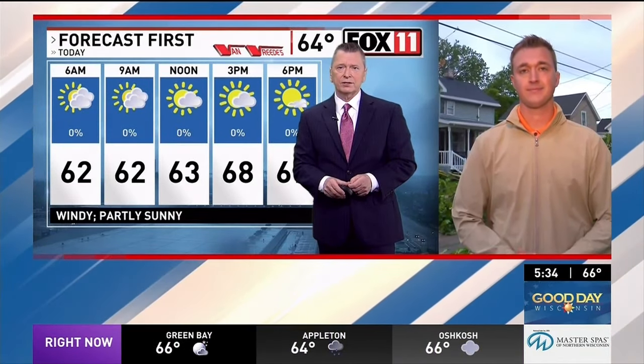Checking in with Cal Larson. He's at the Fox 11 Storm Chaser this morning, monitoring the damage from last night. And Cal, are you right there in Kakana? Yeah, Pete, good morning.